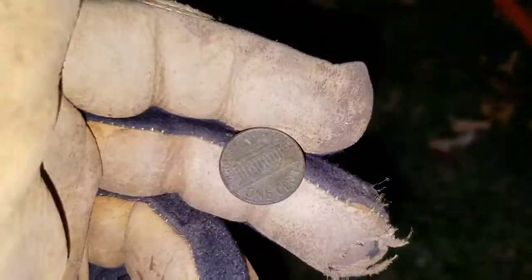Right where I just got that 1957 wheatie, I ended up putting my pinpointer back down the hole, and sure enough, there's another penny in there. Two-penny spill, one of them a wheatie. That's pretty cool. We'll catch you at the next target.